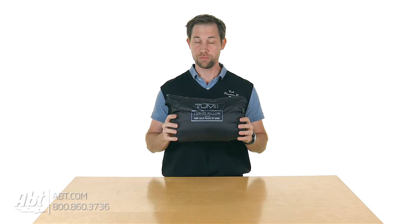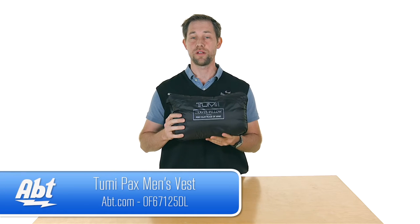Hey, I'm Carl with Apt, and if you're thinking of investing in a new product for your travels, this is a great product to check out. This is the Tumi Travel Pillow.